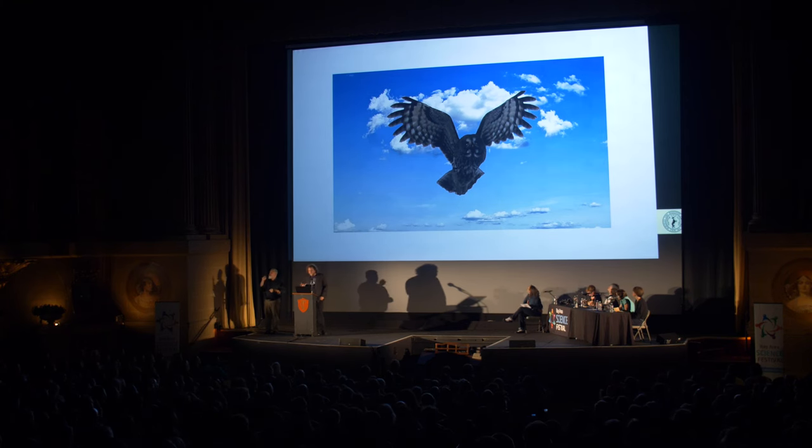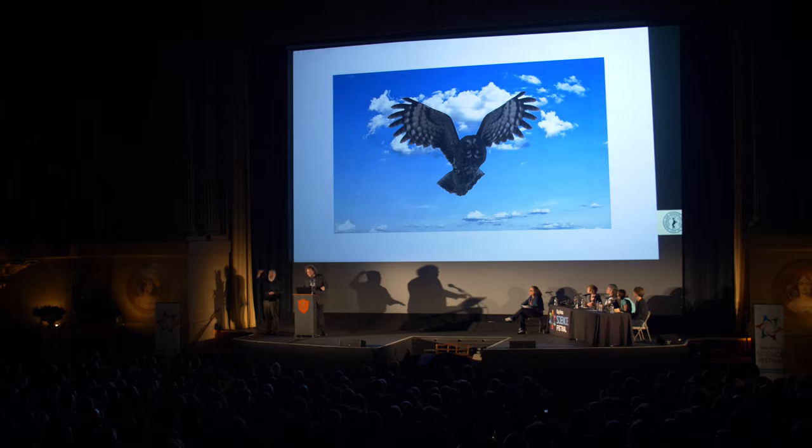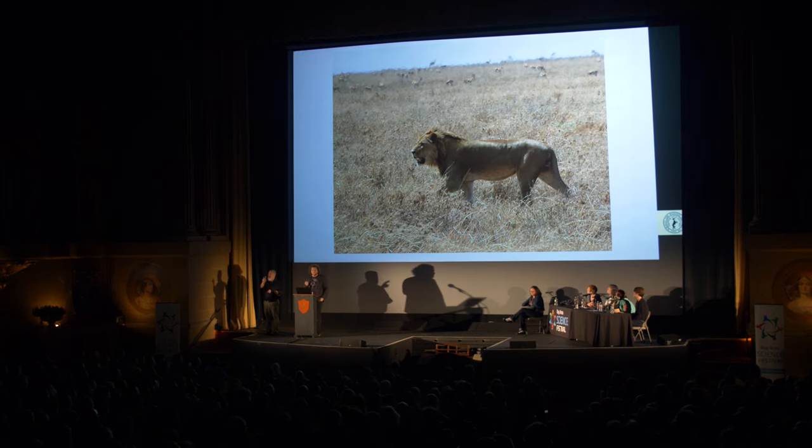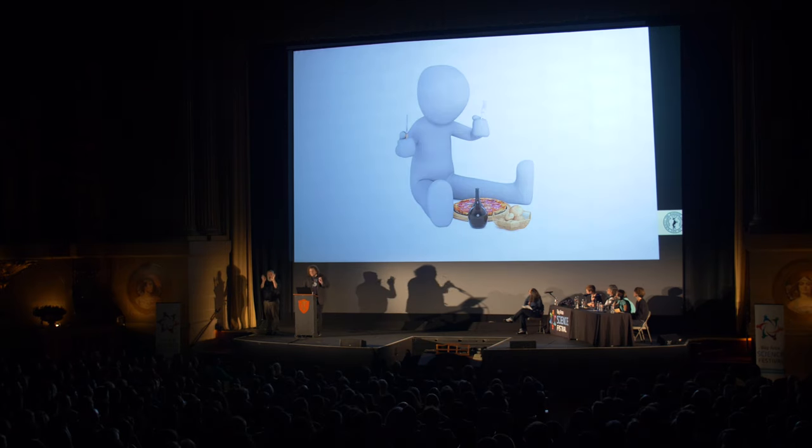Strigiforms and other birds of prey have adjacent eyes because this gives them something called binocular vision, which is when both eyes can focus on the same object across a wide area of the visual field. This enhances depth perception, and that's important when you're hunting prey from the sky. But primates who take to the sky do not achieve reproductive or evolutionary success. Carnivora have adjacent eyes for much the same reason — they use binocular vision to hunt large prey from a distance.